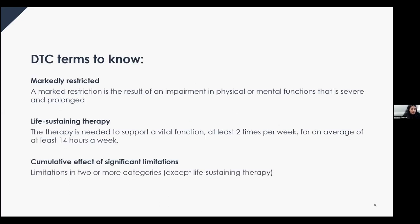When discussing the DTC, 'markedly restricted' means an individual may be eligible if they have a severe and prolonged impairment in physical or mental functions. A marked restriction means that even with appropriate therapy, devices, and medication, the individual is unable or takes an inordinate amount of time to perform activities in one of the impairment categories, and this is the case all or substantially all of the time. The medical practitioner must also tell us the year you began to experience marked restrictions, not necessarily the date of diagnosis.